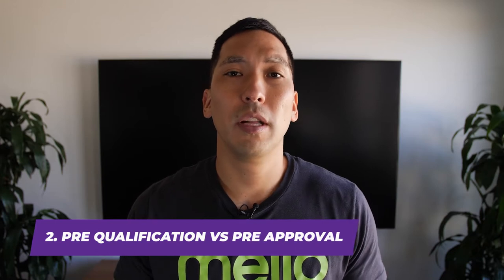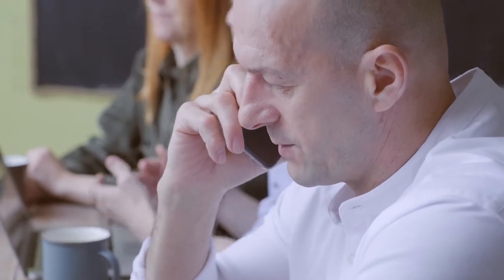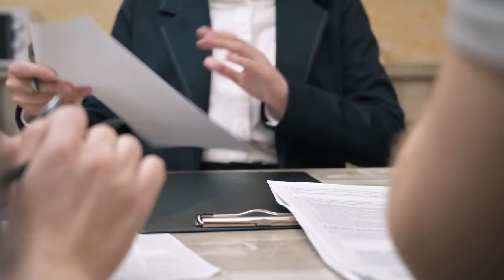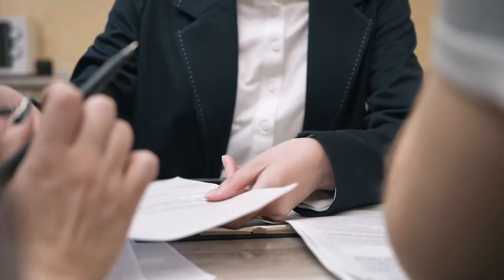Number two: prequal versus preapproval. This gets thrown around loosely every day in the mortgage industry. Some people want a prequal, some people want a preapproval letter. At the end of the day, you want to make sure that your lender is pulling your credit and verifying all of your information. A prequal typically means you're just doing stuff over the phone — it's verbal, nothing's verified. A preapproval means you've actually gone through the process of providing paperwork to your lender. My team at Loan Depot only does preapprovals, because the last thing I'd want is to go over numbers with you over the phone, not verify anything, only to have your loan fall apart. Deals have fallen apart where the prequal was done incorrectly, costing the client thousands of dollars.